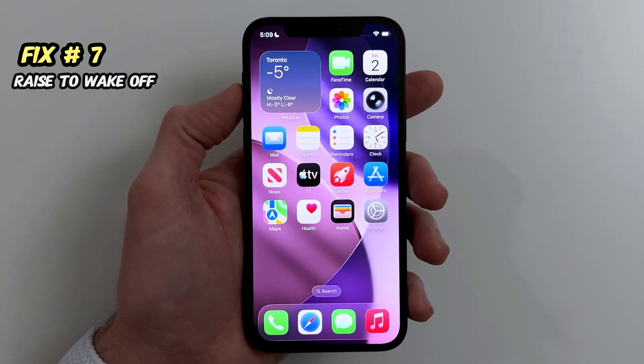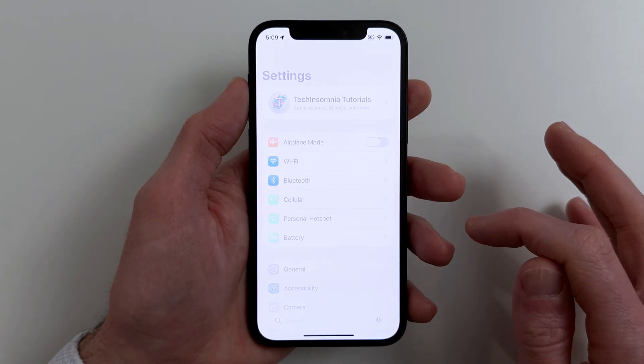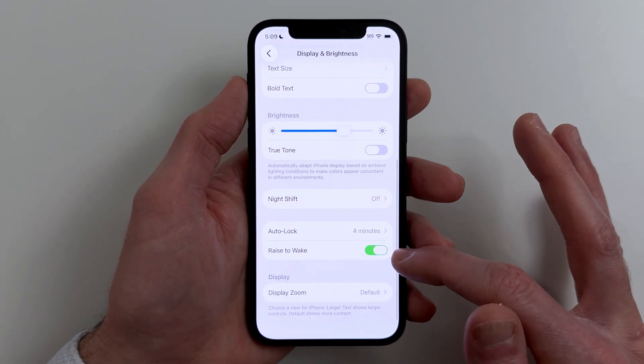Fix number seven. If your screen is waking constantly, it can feel busy and less smooth. Go to Settings, Display and Brightness, Raise to Wake, Off.